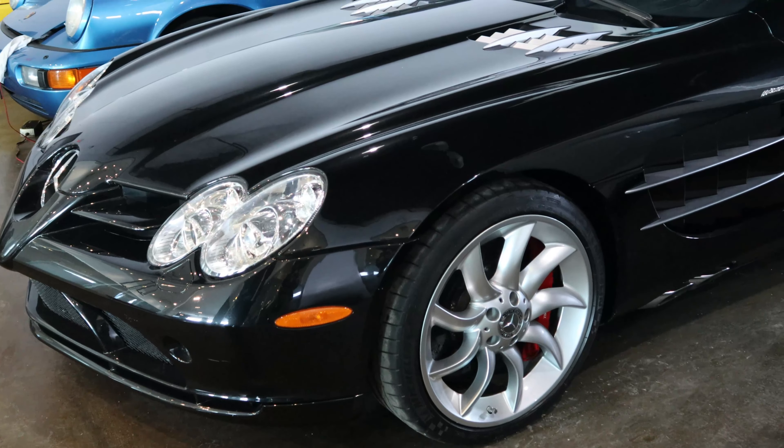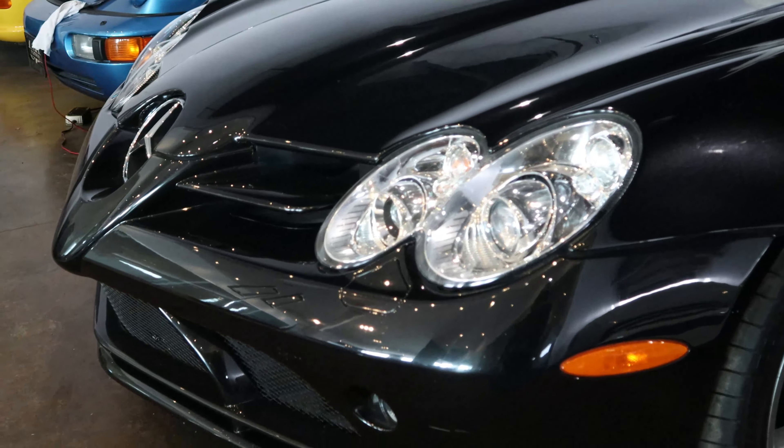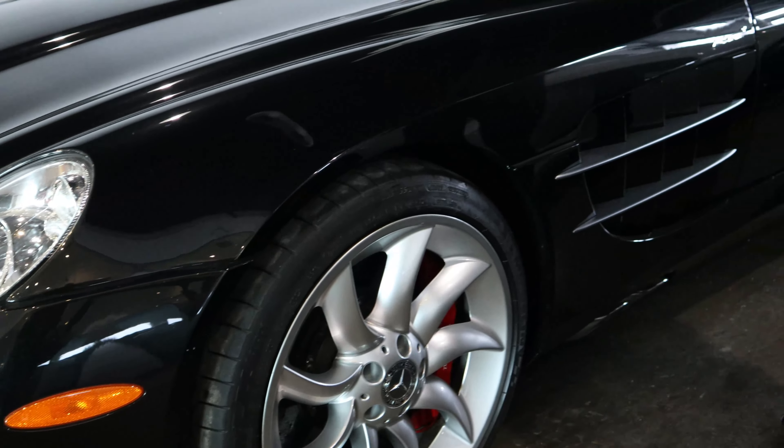This car goes for around $400,000. You guys can see this is a cassiterite black exterior. This is the AMG of course.